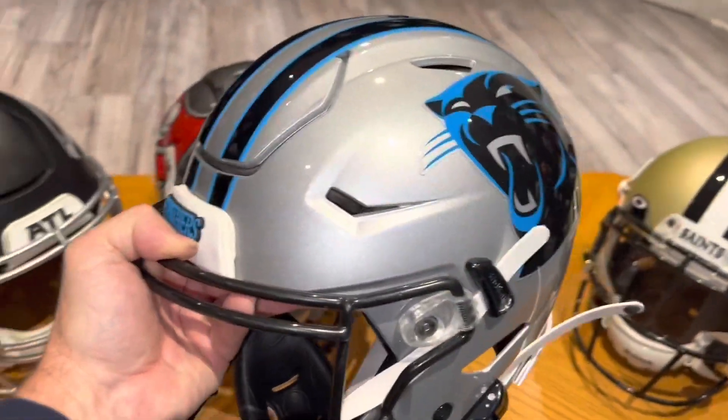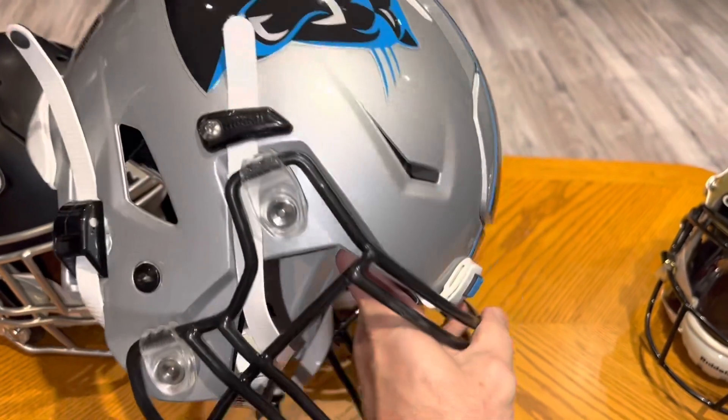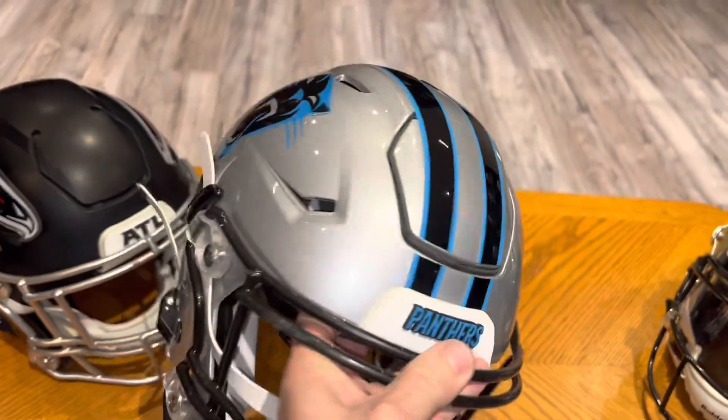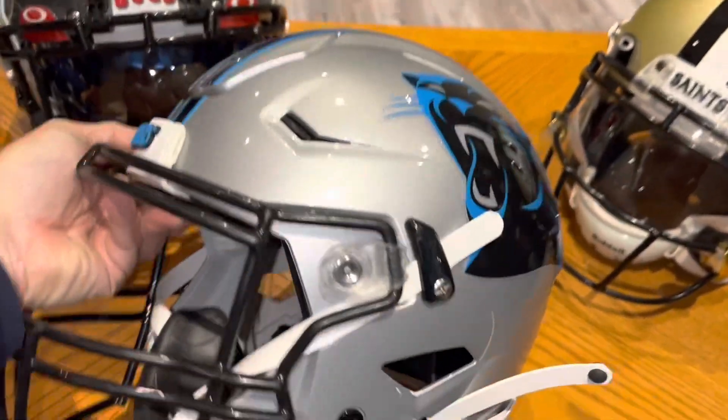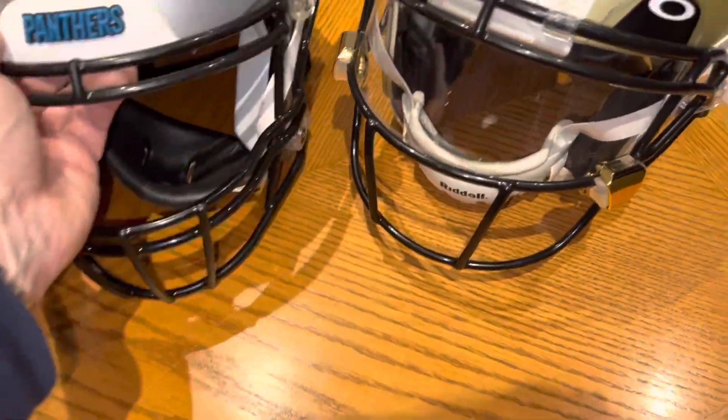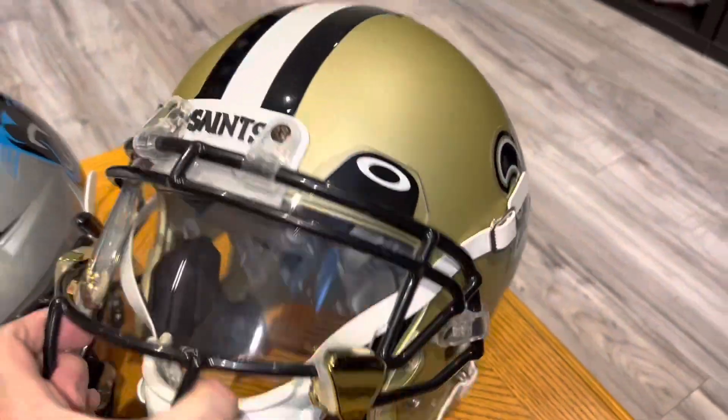Carolina Panthers Speedflex, and New Orleans Saints.